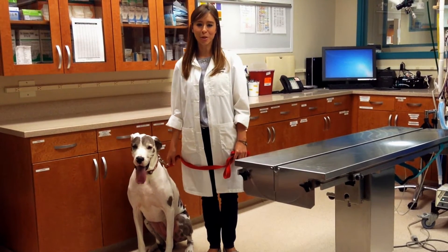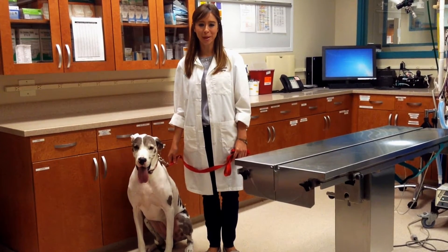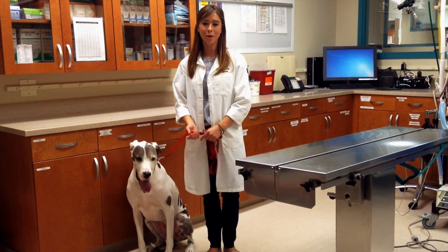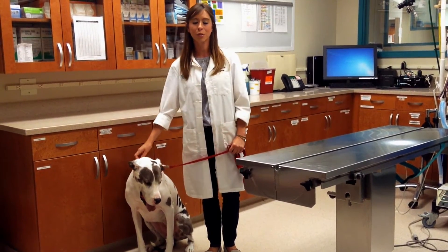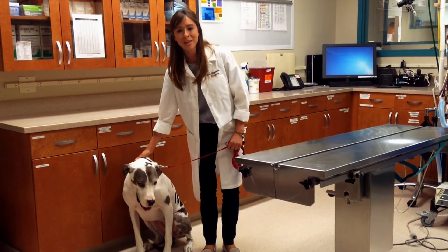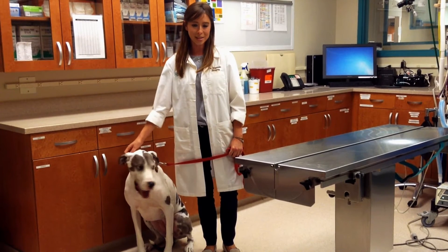Hi, I'm Dr. Heather Baginski, one of the board-certified surgeons here at Red Bank Veterinary Hospital. I'm here today to talk to you about a surgical condition called gastric dilatation and volvulus, or GDV. This is our friend, Bella, and she's here to represent a common breed in which we see this condition.